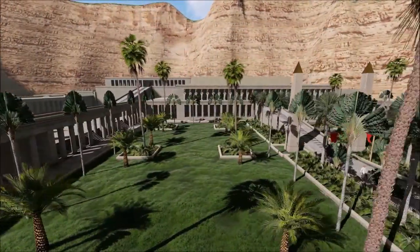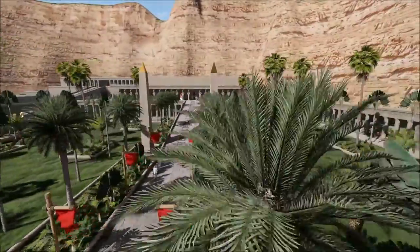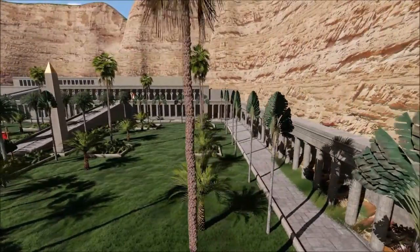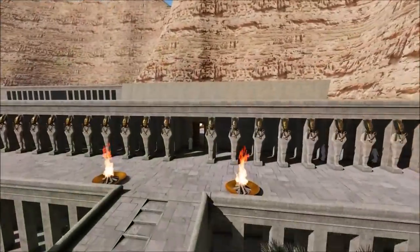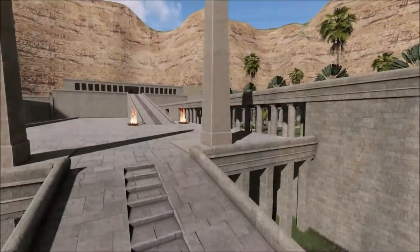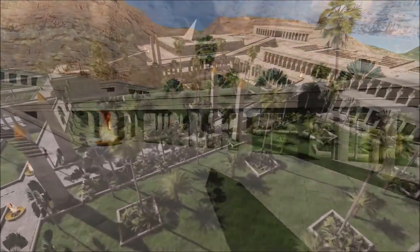Because I am specialized in 3D animation, I started reconstructing the two largest temples in the Valley of the Kings: the Temple of Hatshepsut and the adjacent Temple of King Thutmose III. Unfortunately, there is nothing left of the amazing temples. These two monumental buildings made the valley one of the most beautiful places in the world for hundreds of years.